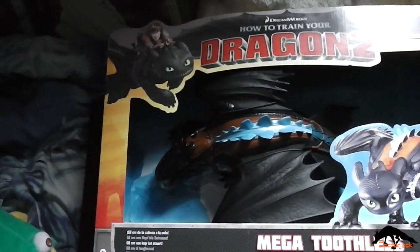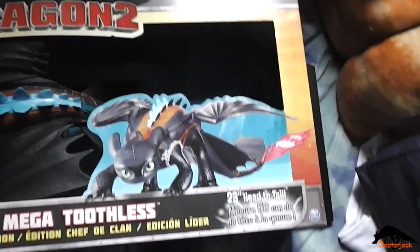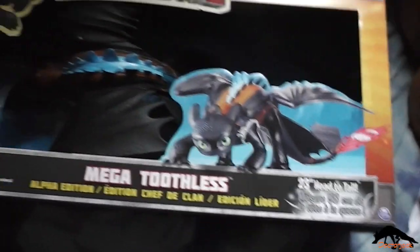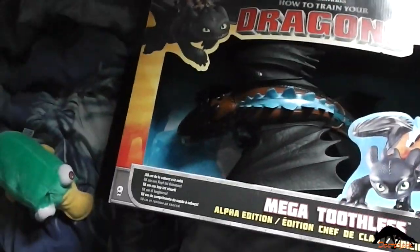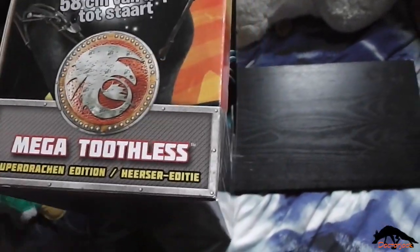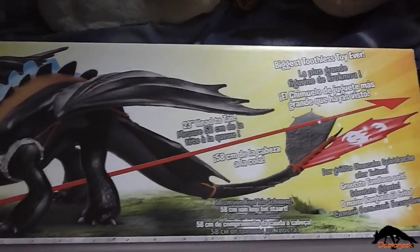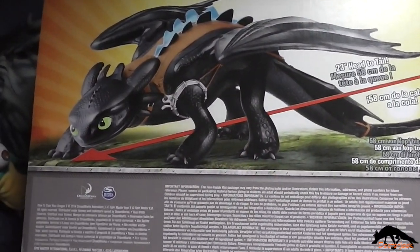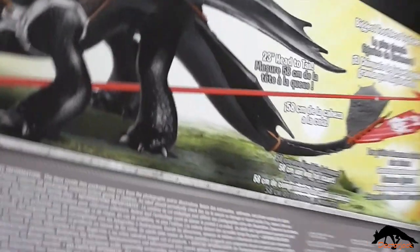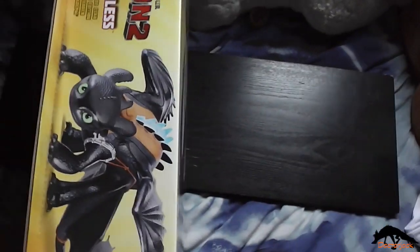So here he is in his box. I've had to lay him like this because otherwise it'd be dark. So 23 inches head to tail. I'll just show you the box. There's the side of the box, the back of the box — the biggest toothless toy ever — and then the other side of the box, and finally the top of the box.